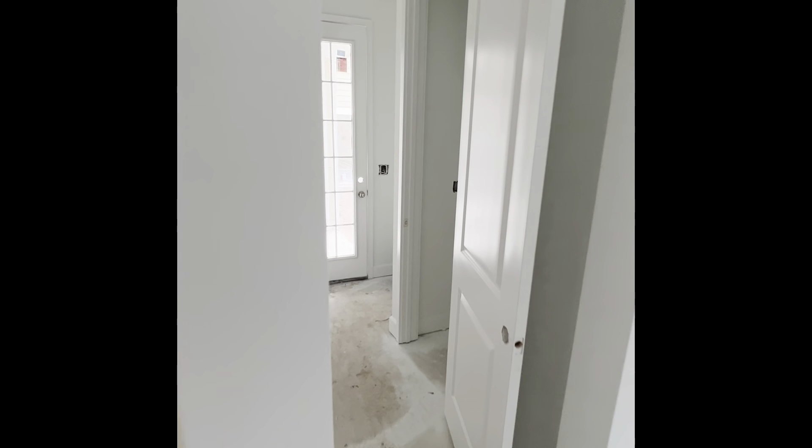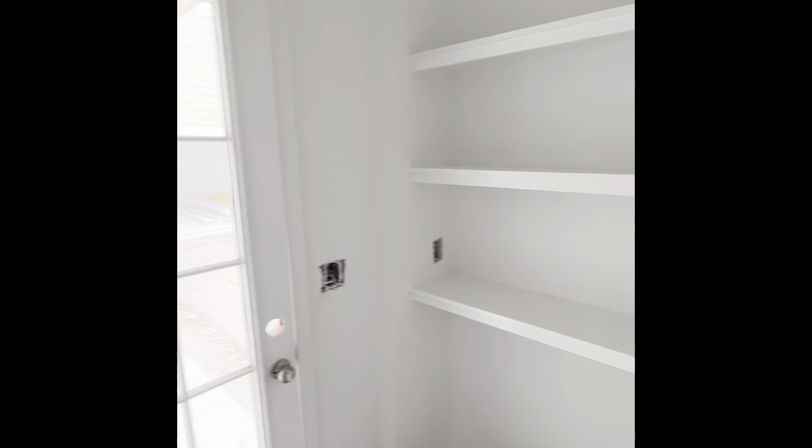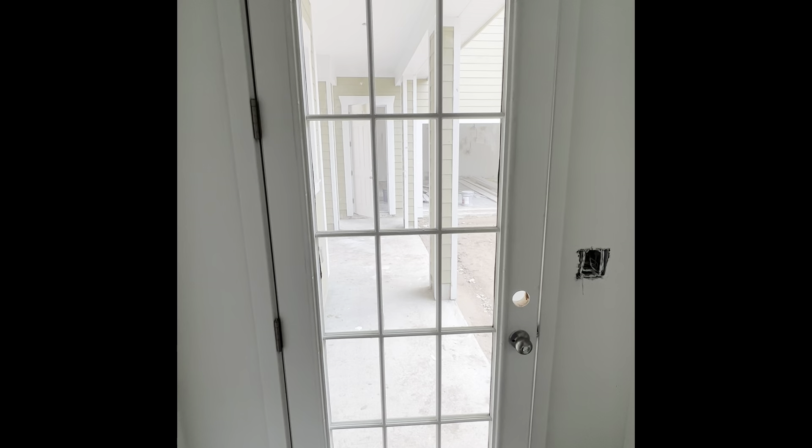Over to the right you have your owner's entry — a little coat closet area here, a stop-and-drop, and then your access from your garage.